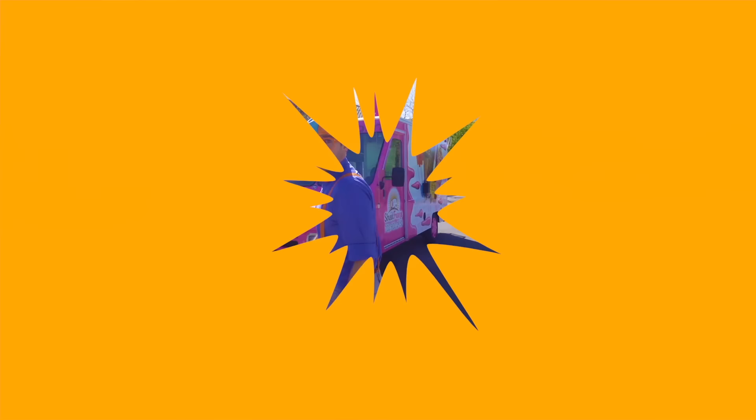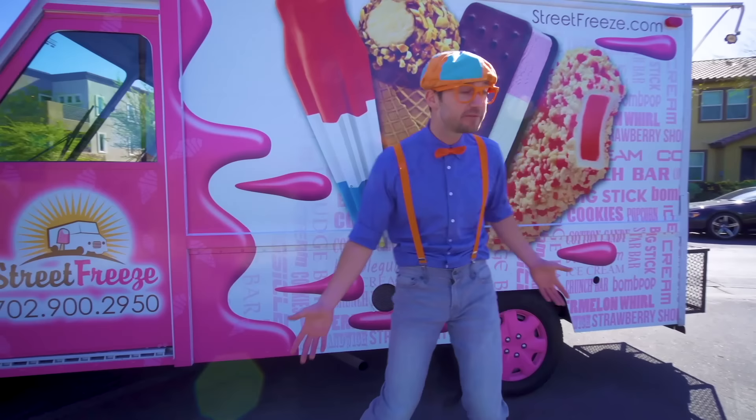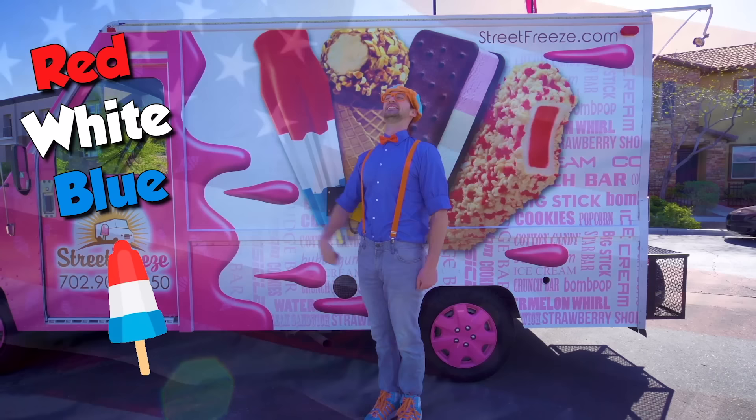Now let's learn the parts of this ice cream truck on the outside! It's so colorful! And look, there's some ice cream right here! We have a strawberry shortcake, we have an ice cream sandwich, we have a drumstick, and we have a red, white and blue ice cream! Look at these — so cool!